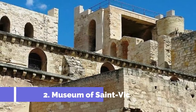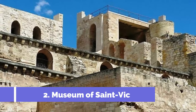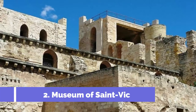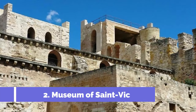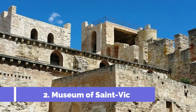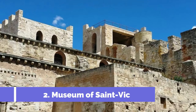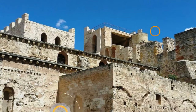2. Museum of Saint-Vic. The Museum of Saint-Vic is one of the top attractions in Saint-Amand-Montrande, located in the scenic region of central France. Housed in a stunning historic building, this museum offers visitors a glimpse into the rich cultural heritage of the region. The museum is dedicated to showcasing the works of the talented artists and craftsmen from the Berry region.